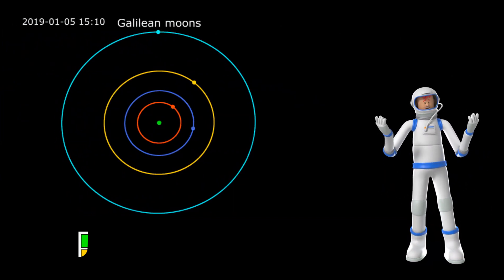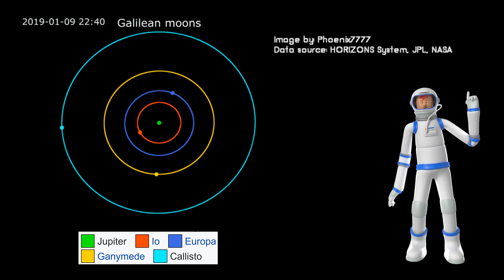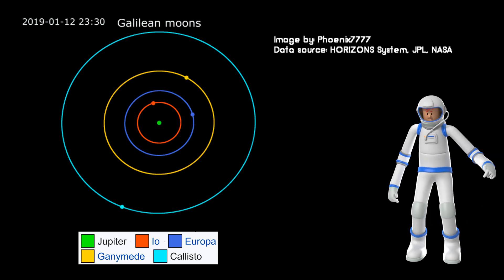This is how far each moon is from Jupiter. Callisto is furthest. Io is closest.